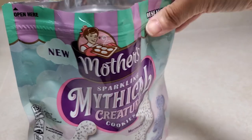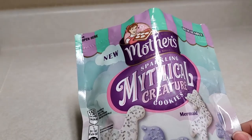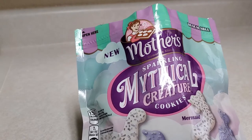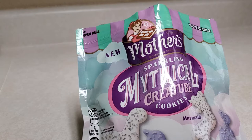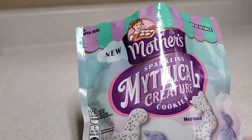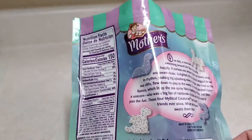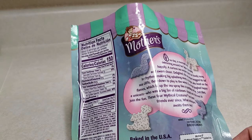We should have got some of the other ones to compare them — is the other one even this brand? I don't remember if the other one is this brand or not. I like them though, they have really good flavor — the cookie has really good flavor.